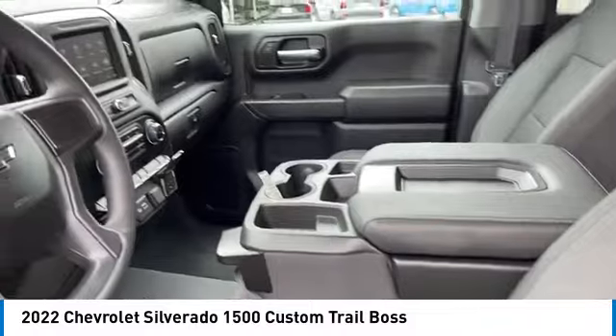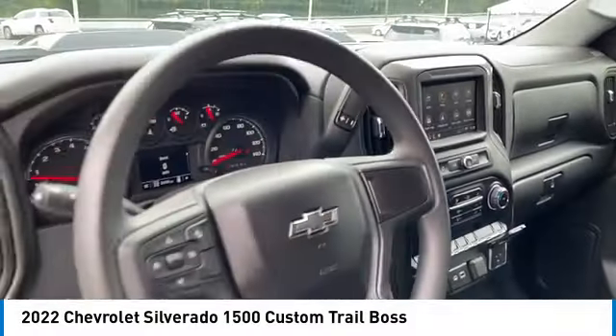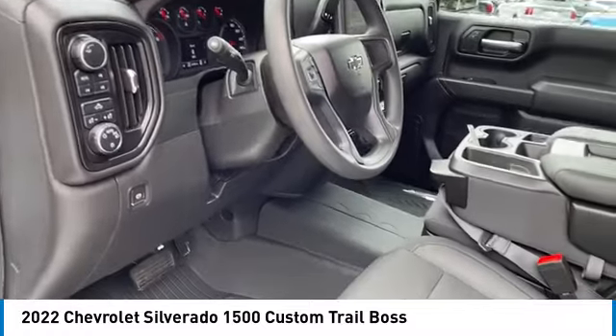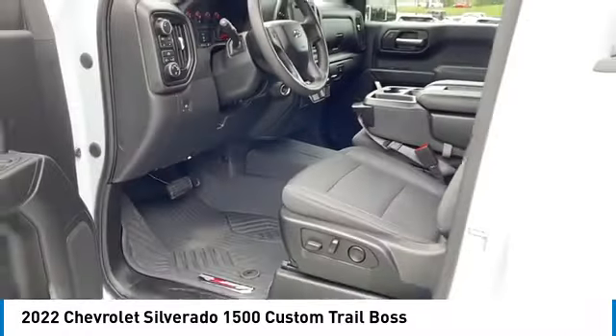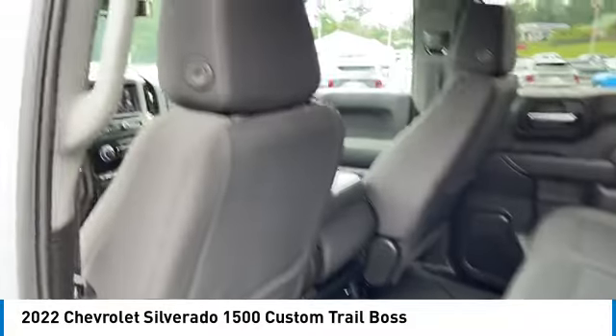Daytime running lights, remote keyless entry, mirror memory, security system, cruise control, power door locks. A vehicle like this doesn't come along every day — come in and get it before someone else does.